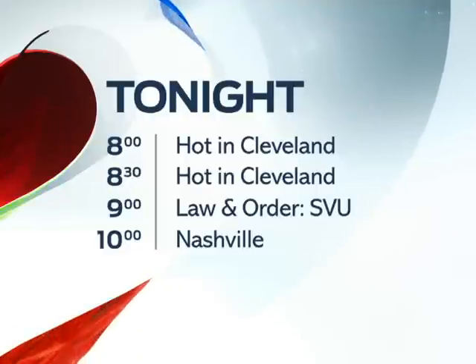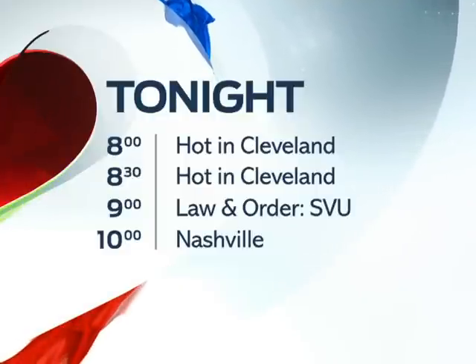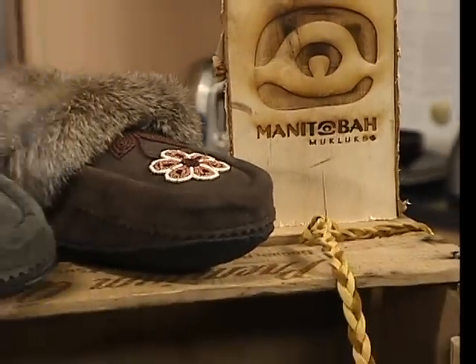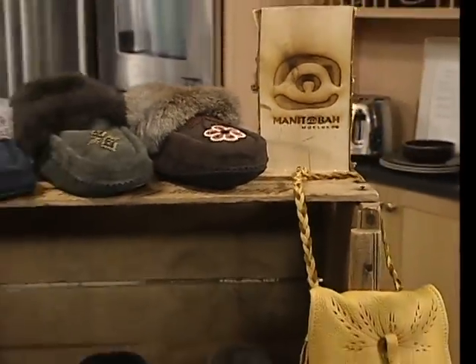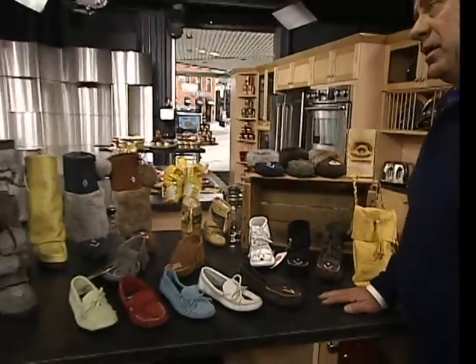They're absolutely beautiful, the Manitoba Mukluks. Kara Barnes is here, back with us again. How are you? Good, thanks. Good to see you. Look at the beautiful Christmas presents — lots of Christmas presents here on the table.